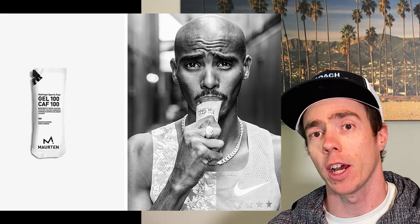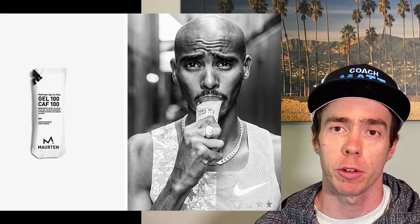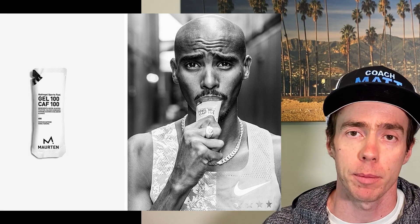If you haven't already heard advertising for a Maurten gel, you probably will soon. They're a company that produces something they call a hydrogel. It comes in a packet a lot like a traditional gel that we use for endurance workouts, but they make the claim that their hydrogel allows you to absorb much more carbohydrates in the same amount of time than a typical gel, despite the fact that research did not support this.